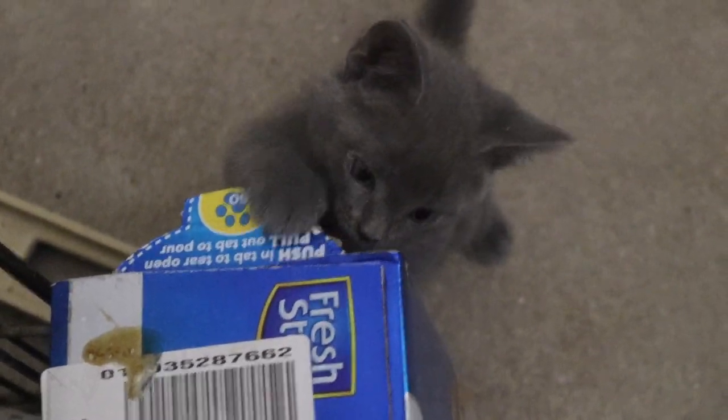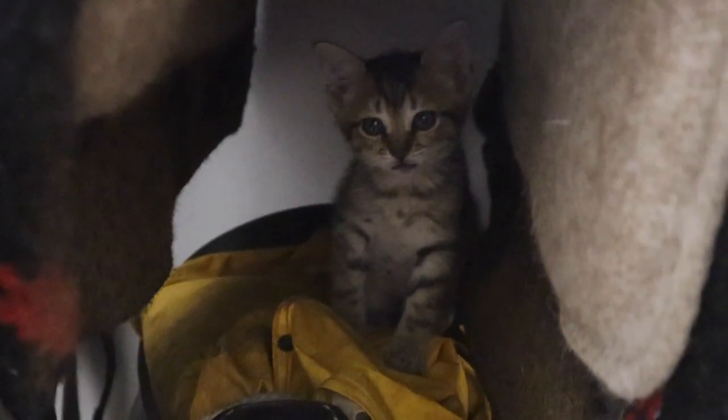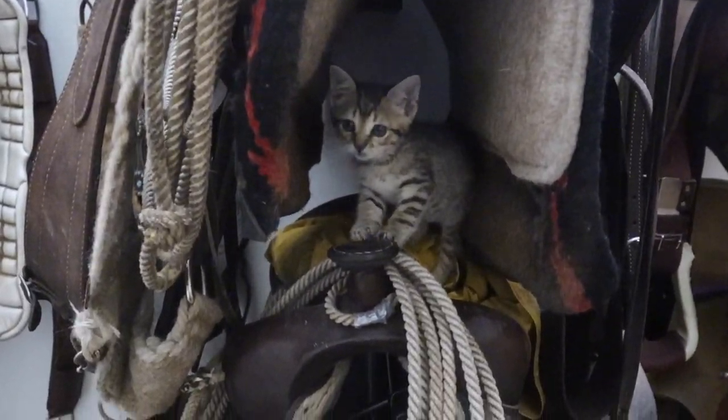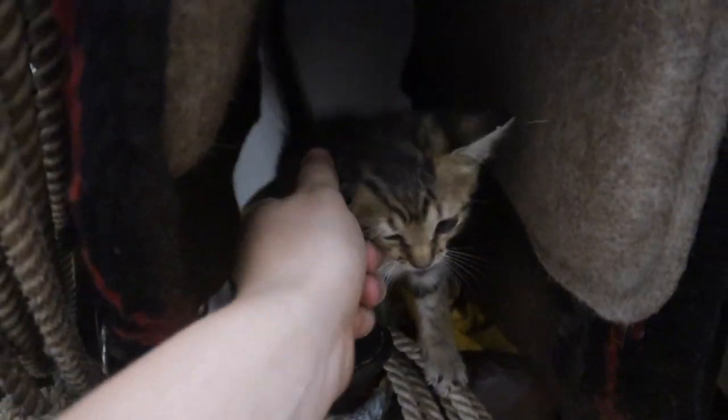The kittens are doing so good, you guys — they are growing and they have learned to purr. This one loves to hang out up in the saddle. They climb the saddle pads up onto the saddle and sleep there. They are so cute — little purry baby.